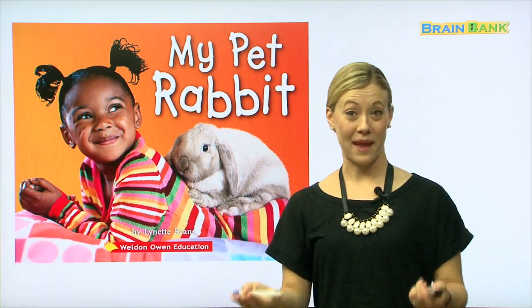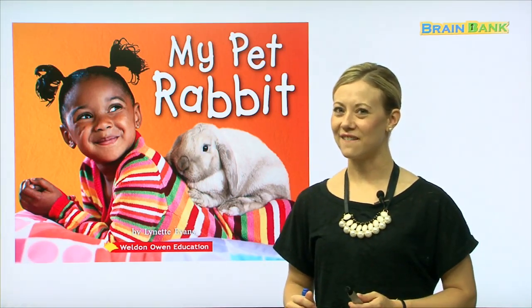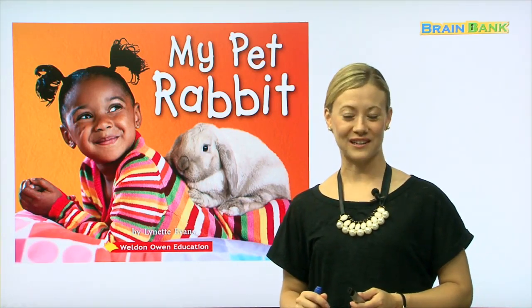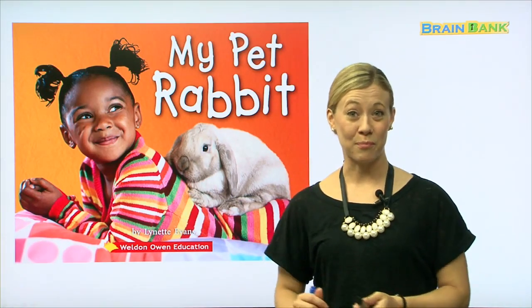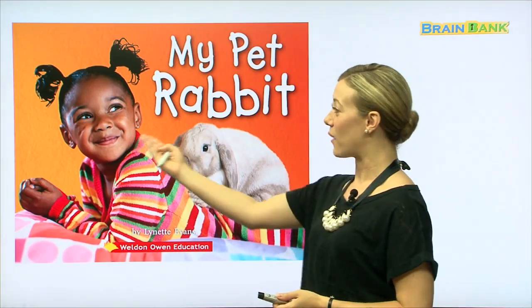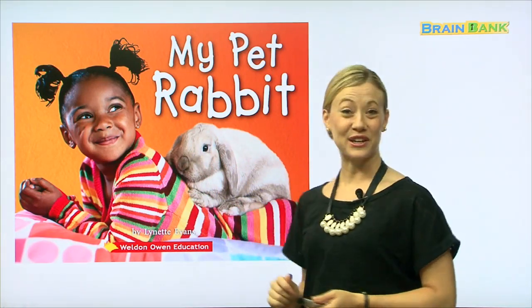Now, do any of you have a pet at home? I heard somebody say they have a dog, and I heard somebody say they have a goldfish. Yes, those are both pets. But in this story, we're going to read about a girl and her pet rabbit. He's very cute, isn't he?